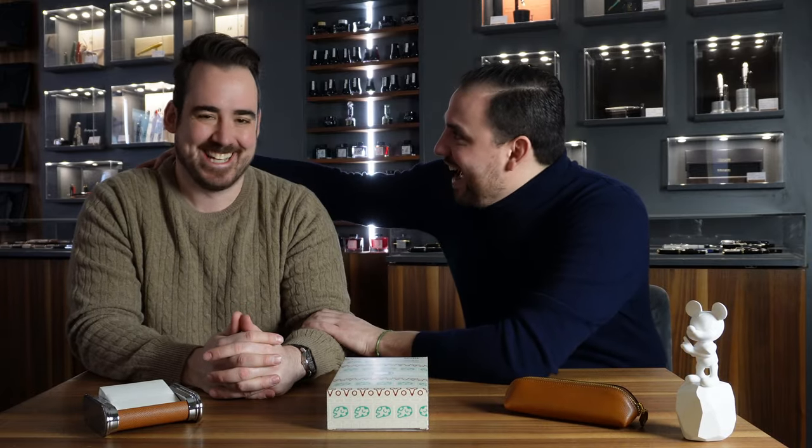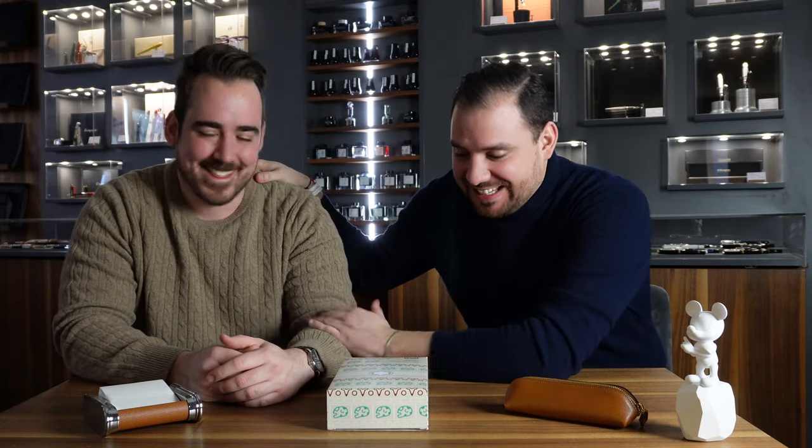Hey Goodfellas, look with whom I am here today! Mark is here because he's picking up a pen that he purchased here from Style of 2. And it's time for unboxing, right?